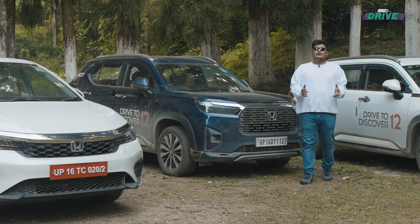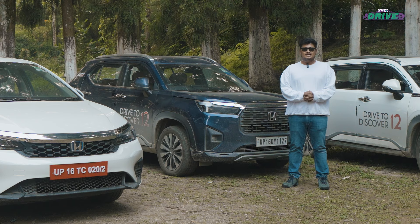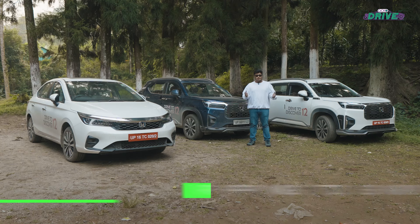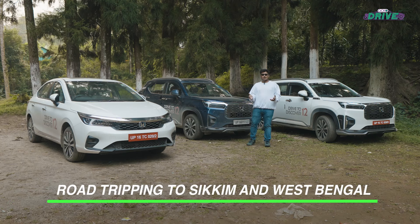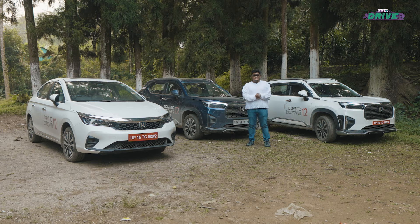The montage must have given you a glimpse of what's in store for us. It is the 12th edition of Honda's Drive to Discover — the journey to the east — and with us is the diverse portfolio that Honda has, right from the Amaze to the City and the more powerful Honda Elevate. So let's not waste any more time and get driving.